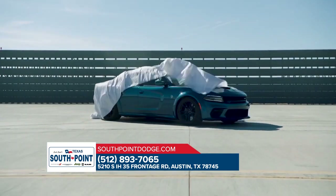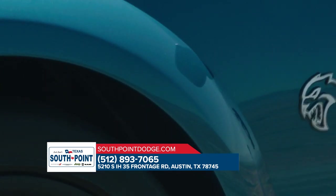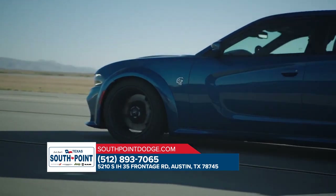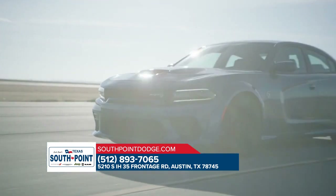Dodge has a legacy of performance, and the Dodge Charger continues that lineage. From heart-pounding power to unexpected efficiency, it makes for one unforgettable ride. The low lean profile and scalloped body side exudes an amped-up attitude with a